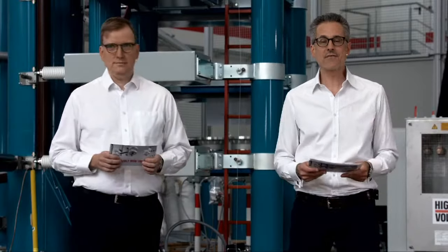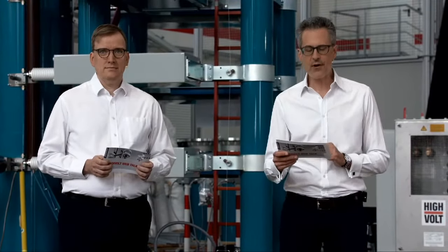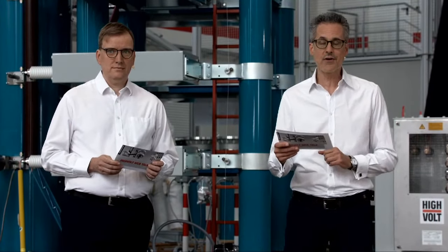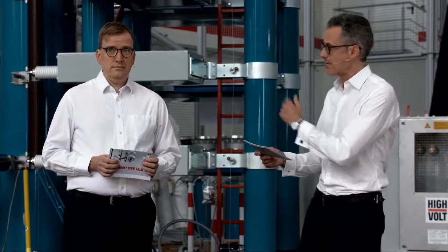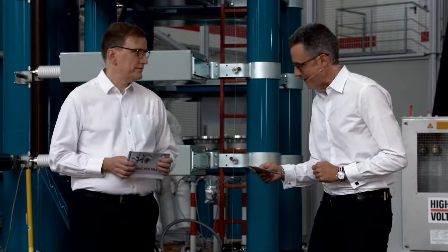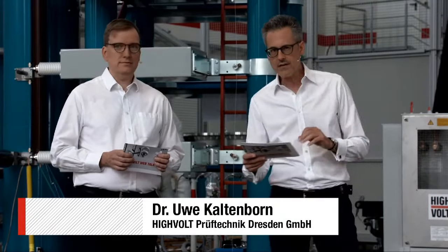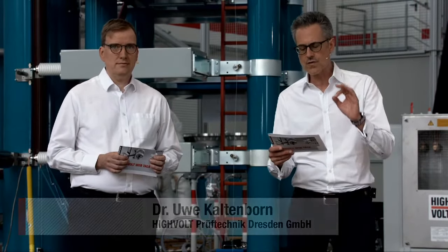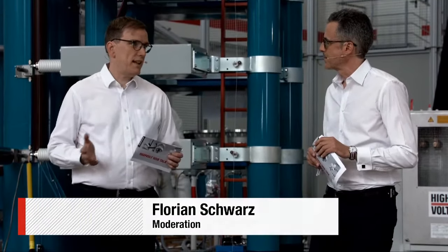Hello ladies and gentlemen, welcome to the first of five High Volt web talks. We are broadcasting live here from Dresden into the world, so a warm welcome to everyone joining us this afternoon. In this session my name is Florian Schwarz, with me is Dr. Uwe Kaltenborn — director of business development of High Volt — and before we dive into today's subject: simulation tools, the test lab of the future.